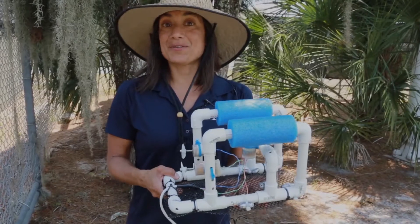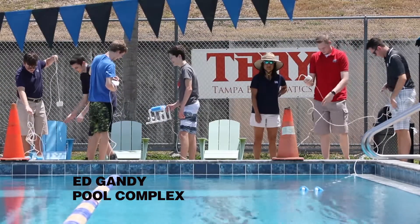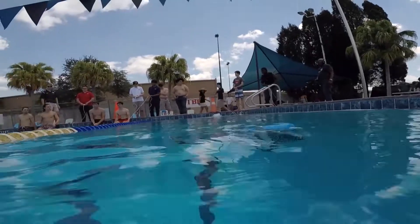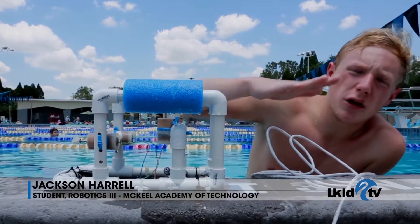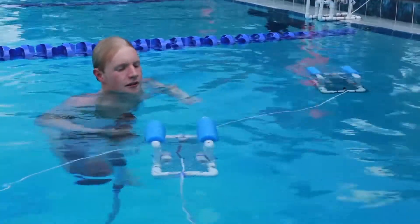It was a great project for the spring, and we culminated by coming to the pool to test them. We added weights because the buoyancy of the noodles made it go up too far, so we had to add weights to counteract the noodles so that it could stay buoyant and go down.